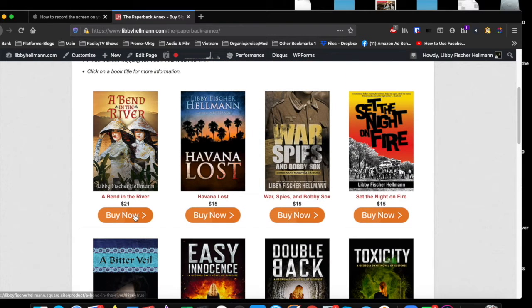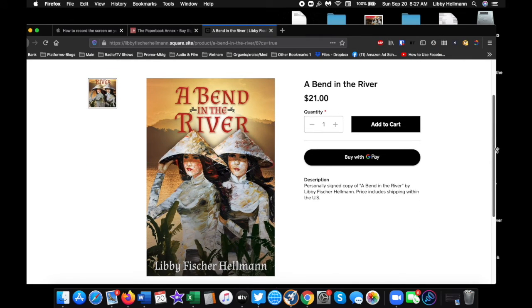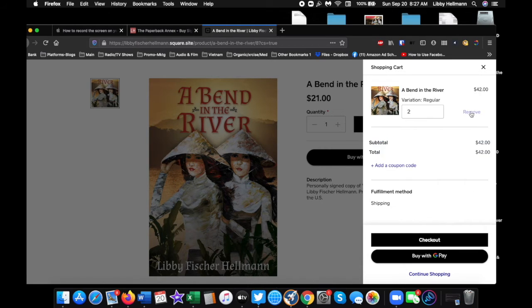You would just click here, Buy Now, which takes you to a page where you can see what you've got. Then you would click Add to Cart, and just make sure that what the cart is telling you is correct. I was playing around with it and I have Havana Lost in there, so you don't want that — or maybe you do — but make sure you have the amount that you want.